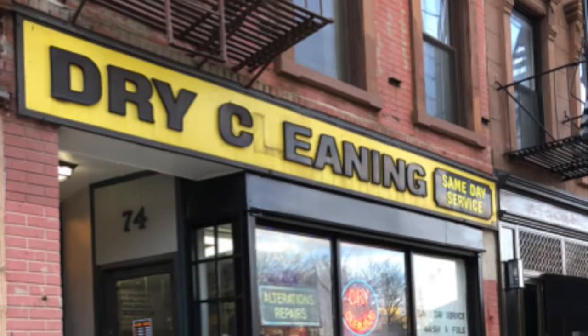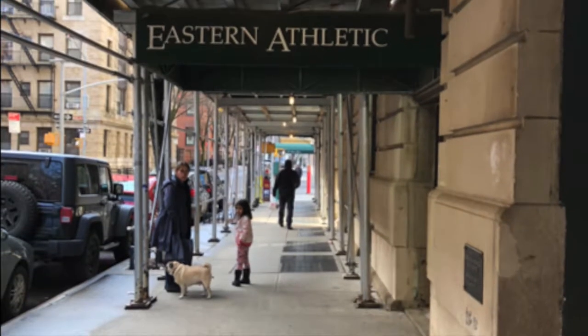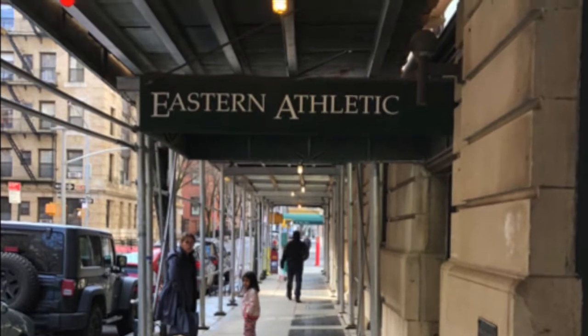Of course we can't always spend all of our time hanging out, so if you're looking for some place to get your laundry done there are tons of laundromats all around us, a lot of them with student discounts. In addition we do have Eastern Athletic which is our gym close by — it is free for students, there's a pool, and they offer tons of fitness classes. I definitely recommend checking it out.